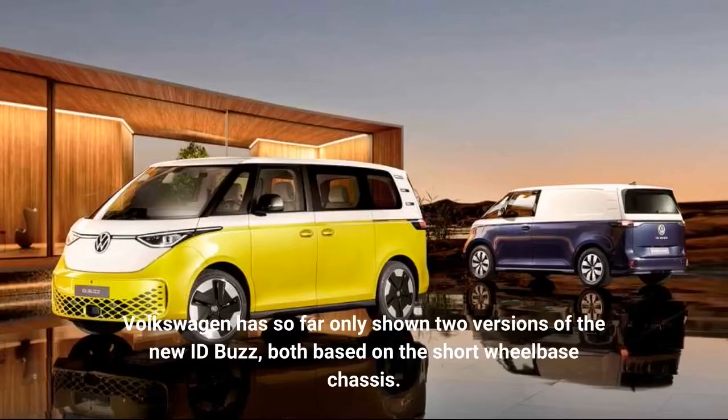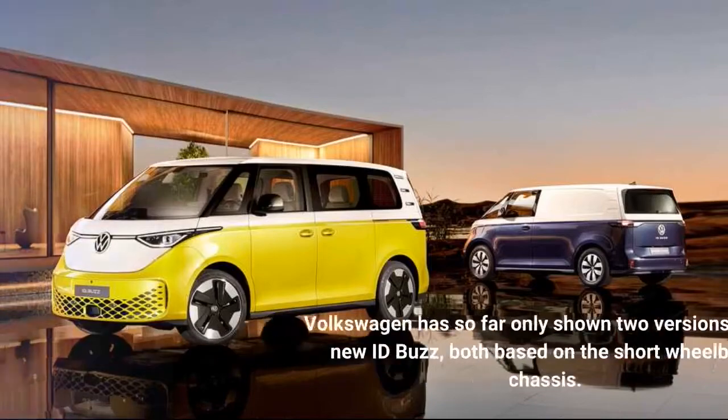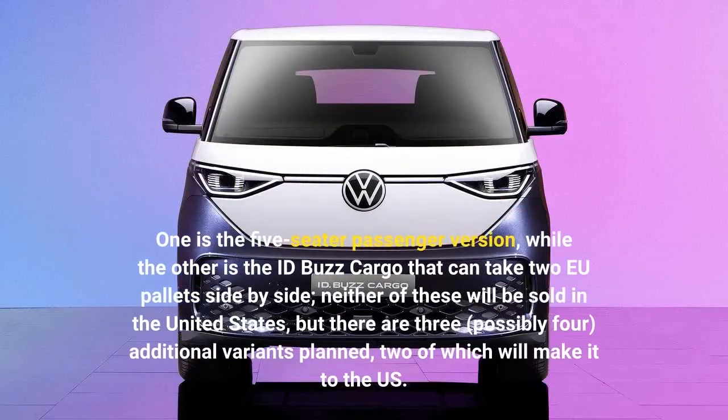Volkswagen has so far only shown two versions of the new ID.Buzz, both based on the short wheelbase chassis. One is the five-seater passenger version, while the other is the ID.Buzz Cargo that can take two EU pallets side by side.